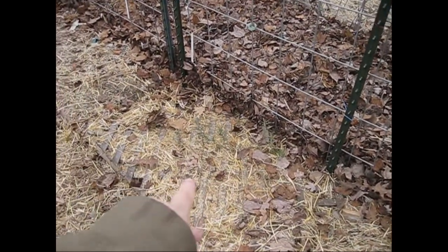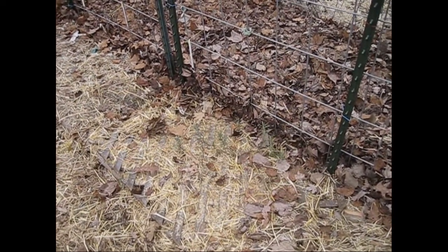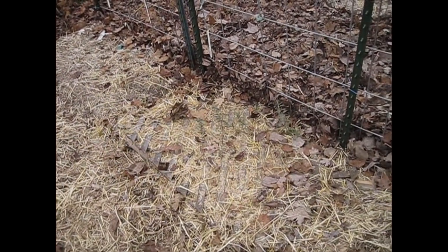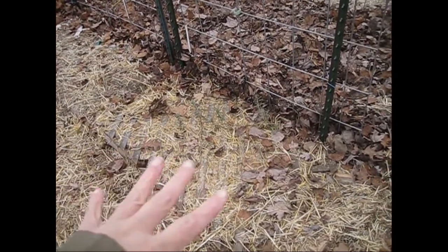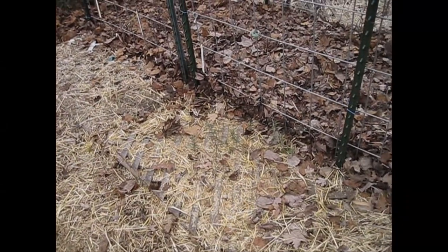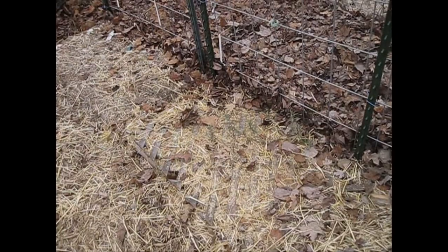Last but not least in this garden area, I have rosemary. Generally here in Zone 5B and further north, rosemary doesn't live over the winter — it's considered a tender annual and can't take the freezing temperatures. But I'm hoping that because I put a lot of mulch down around this plant, maybe I can get it to overwinter in the ground and come back next year. We'll see — if not, hey, I tried.